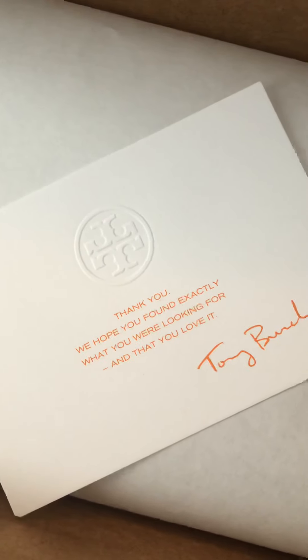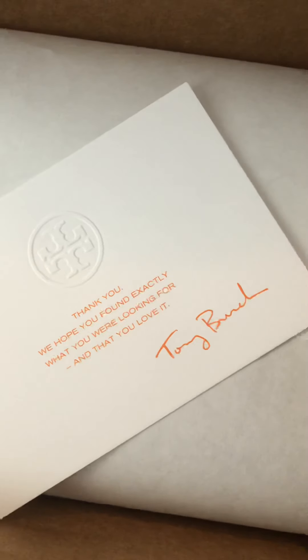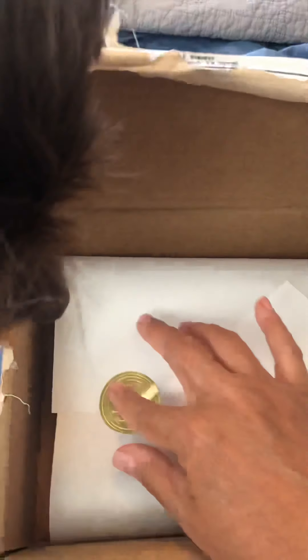Marcy, yeah. It's got a little note — let's see — 'Thank you, we hope you found exactly what you were looking for and that you love it. Tory Burch.' Oh how sweet, it's got a little sticker!